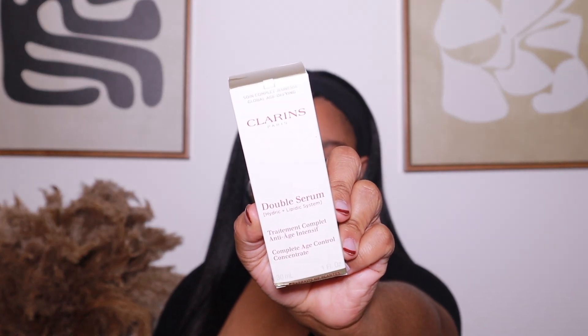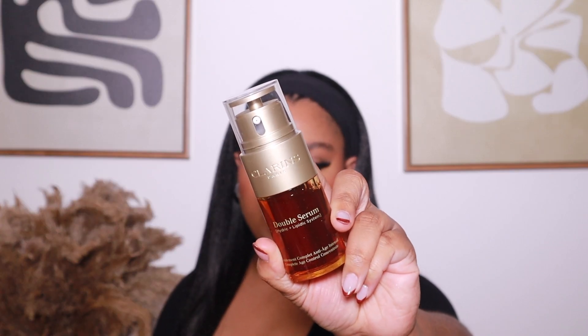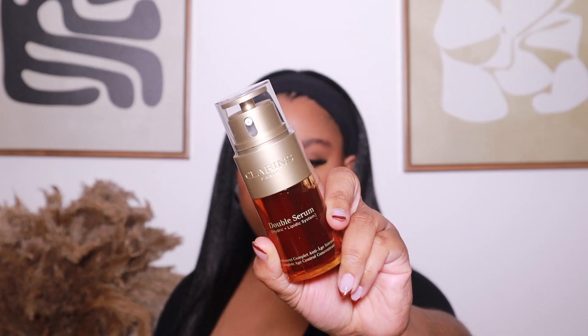This is the Clarins Double Serum — this stuff is amazing. Let me show you guys the packaging. I usually get two at a time, but this time I just got one. I also have the eye cream from Clarins — I love both. But this is my holy grail. With the eye cream, I don't feel like I need to repurchase it as urgently, but this is something I never want to be without. So I had to re-up on this.